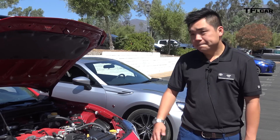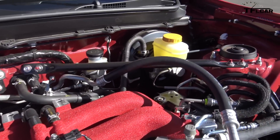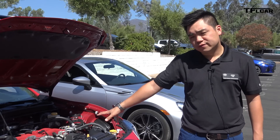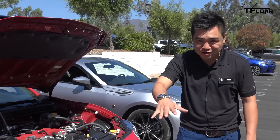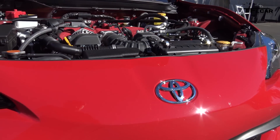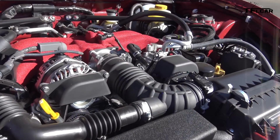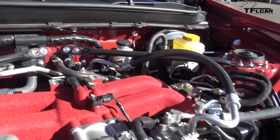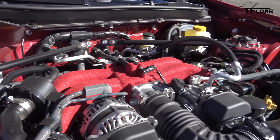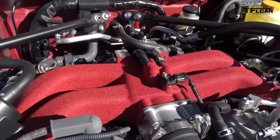Here we have under the hood of a manual transmission 2017 86. Immediately you see that the intake manifold is red — that's all new for 2017. Red stands for manual transmission and the traditional black remains on the automatic. For the manual transmission specifically, horsepower has been increased to 205 from 200, and torque also increased to 156 from 151, and the torque band now stays on longer for improved delivery and performance.